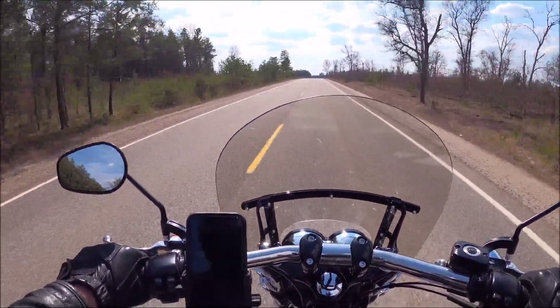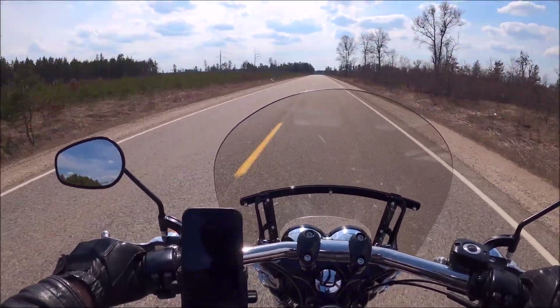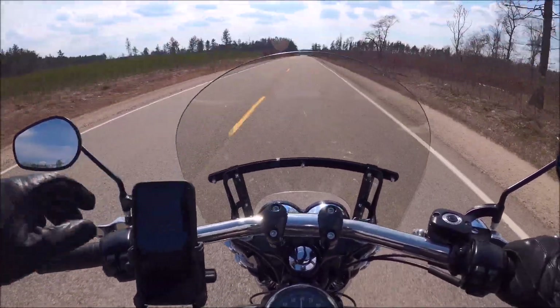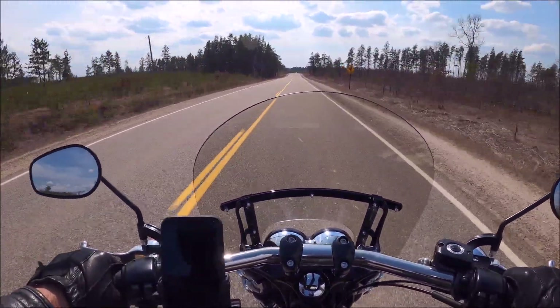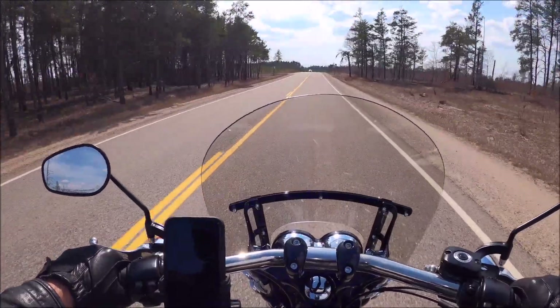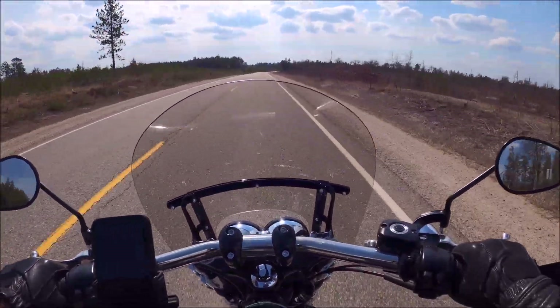This is a fun road to motorcycle on, but as you can imagine, at any minute three deer can run out, and it's a risk. But you got to hope that loud pipes save lives and scare those deer away.